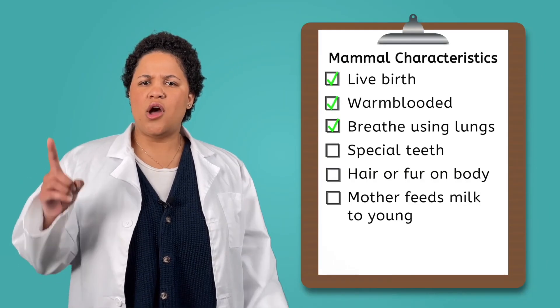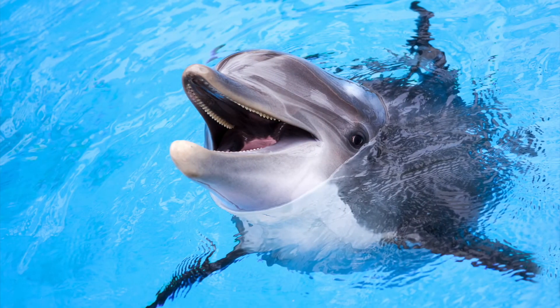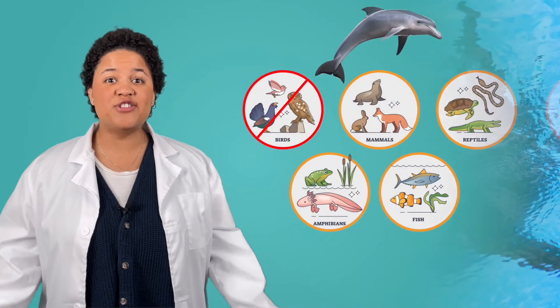Wait! Live birth, warm-blooded, and lungs? Dolphins are sounding an awful lot like mammals. Let's compare the rest of the characteristics of mammals to a dolphin. I know that all mammals have hair or fur on their bodies, but a dolphin is looking pretty smooth. That's because only baby dolphins have hair. When it is born, a baby dolphin has hair around its mouth, sort of like whiskers on a cat. However, as the dolphin grows, the hair falls off, leaving their skin super smooth. Dolphins also feed milk to their young, and they even have those special teeth that mammals are known to have. A dolphin is a mammal!